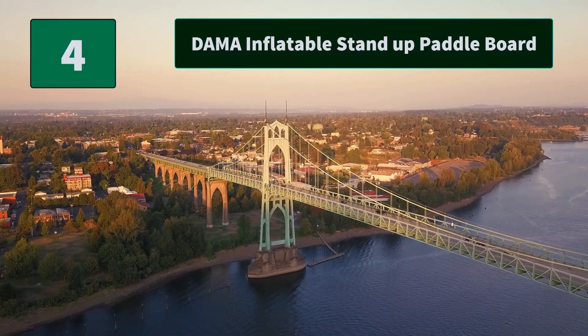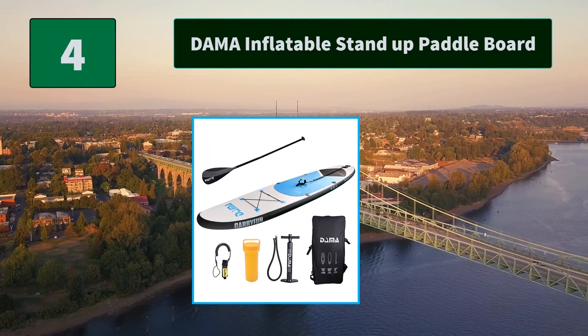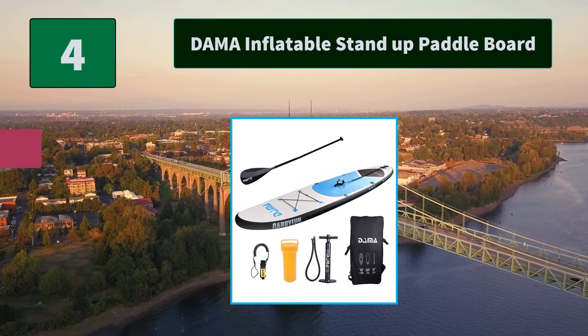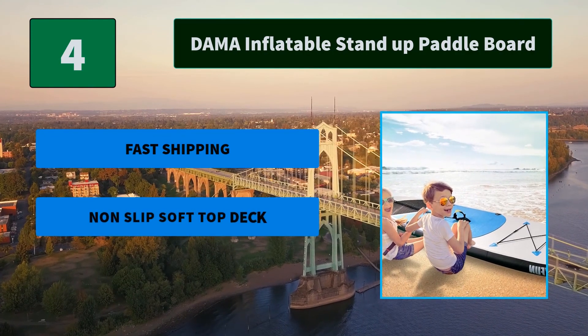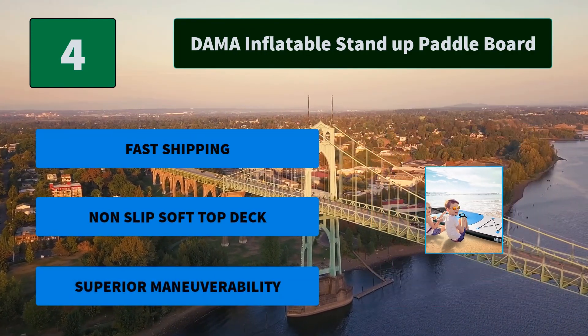Number 4: DAMA Inflatable Stand Up Paddle Board. Tripletech is the exclusive double-layer material with a polyester mesh core encased in two layers of laminated PVC. Tritech is extremely strong and resistant to the most extreme conditions. Main features: fast shipping, non-slip soft top deck, superior maneuverability.